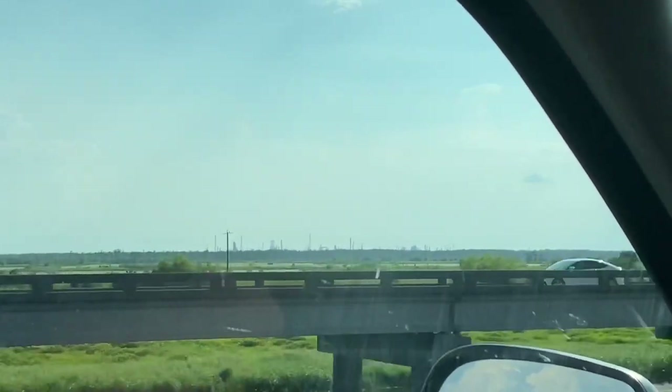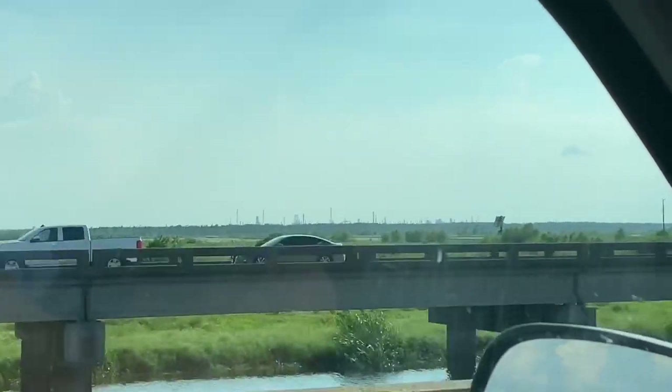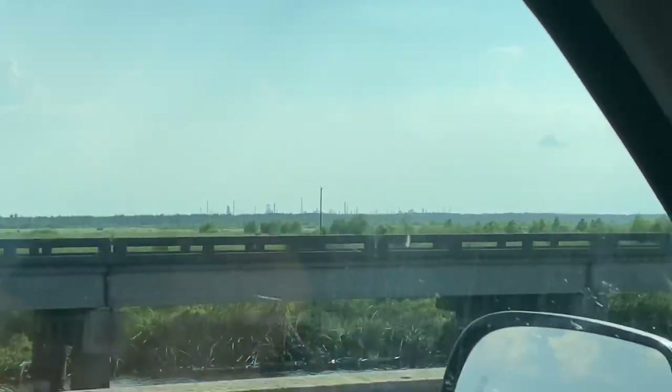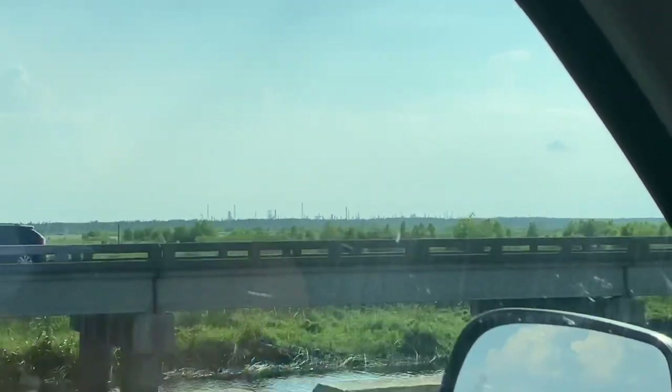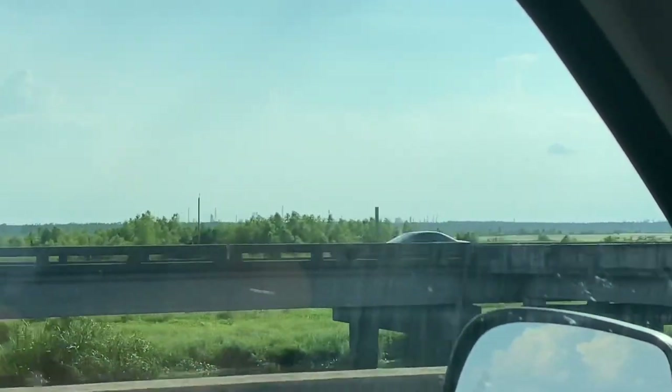I just wanted to show y'all a picture of what people around the country call Cancer Alley. This is where all the plants are along the Mississippi River — pretty much killing us. But at least you get cheap gas.